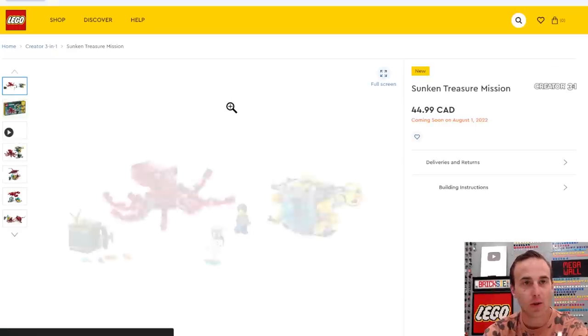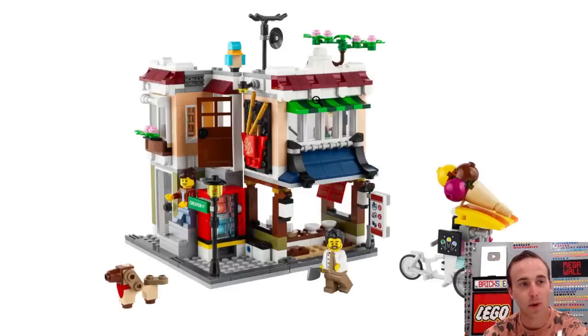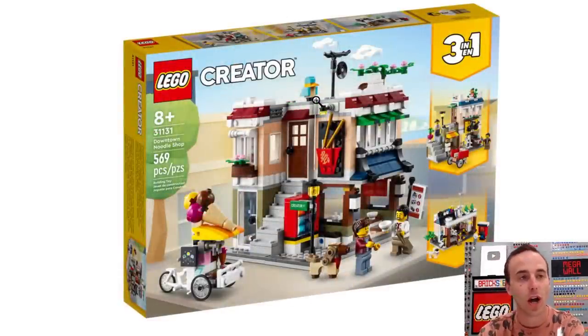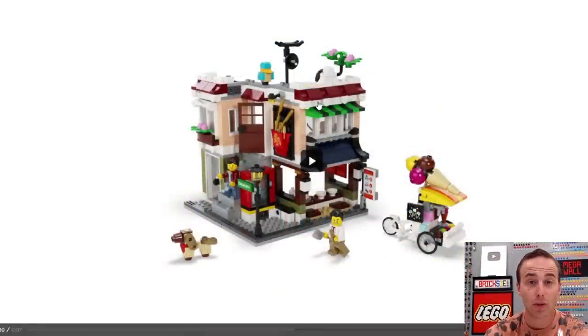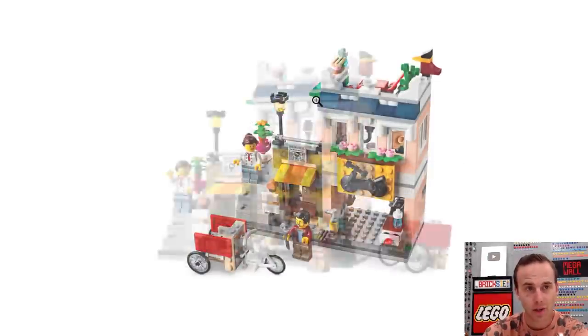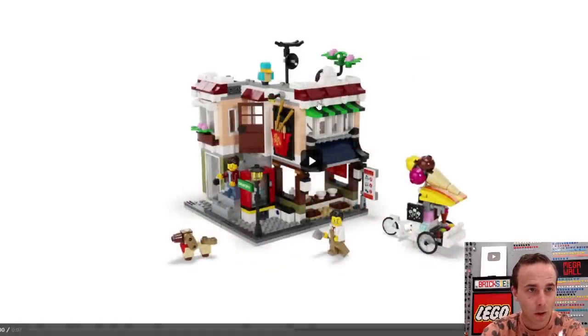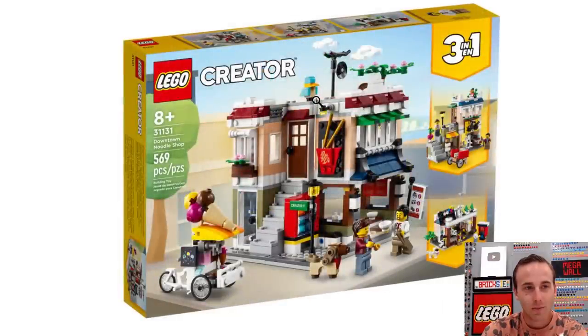There's another three-in-one set, a little bit smaller — this is the Sunken Treasure Mission. I like the look of that octopus, and this is another one I'd consider getting a couple of or supplementing with my own parts. And this is the Noodle Shop — it might make a nice little corner building or a modular building for the LEGO City. I think the first option is always the best with three-in-ones. The Noodle Shop looks pretty decent but pretty small. I would have to take it to the next level myself.